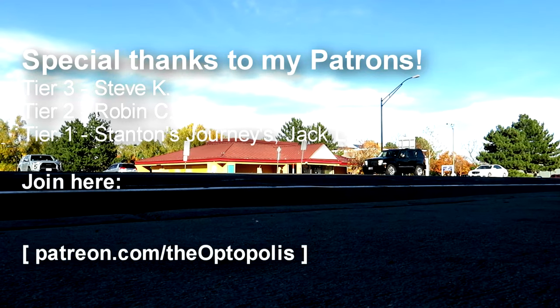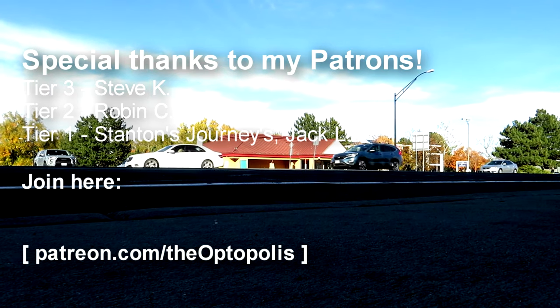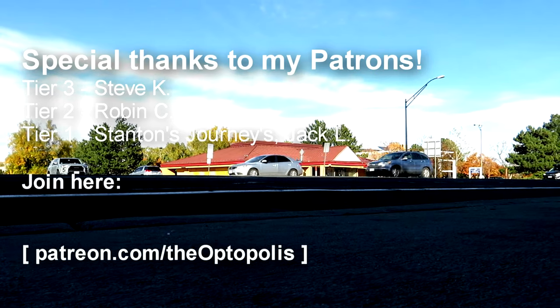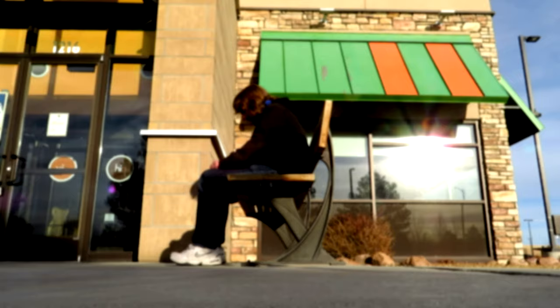I would like to thank my patrons who pay me to share stories that have happened in the past. If you would like to further support the channel and get even more content, you can join me over on Patreon for as little as $2 per month. Please click the video on the screen now to see another abandoned breakfast restaurant. See you soon.